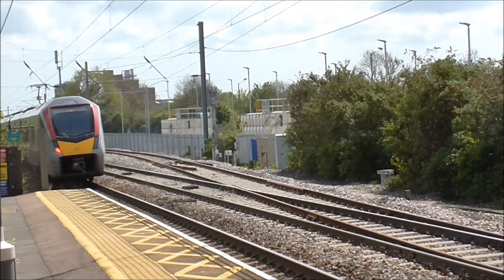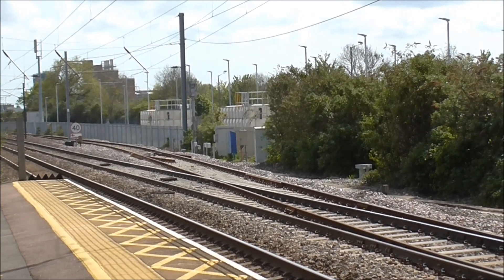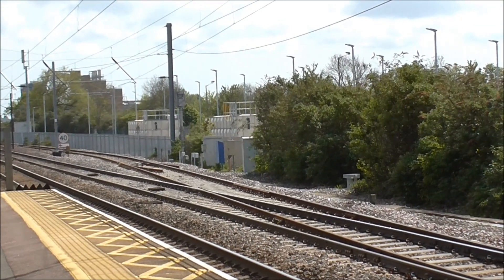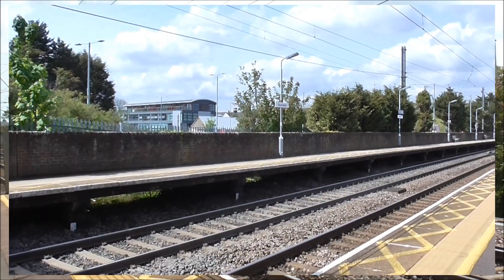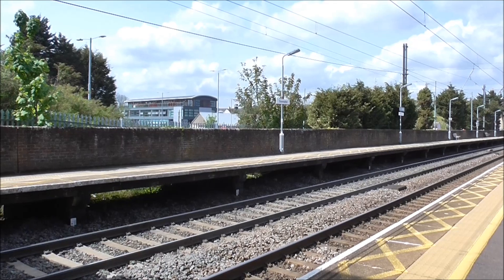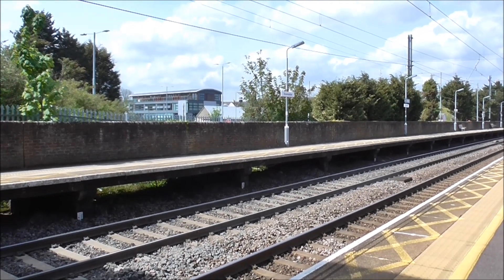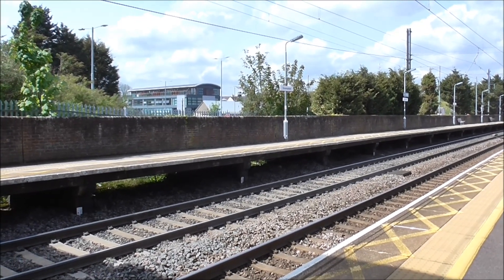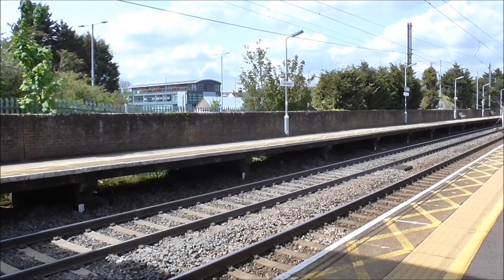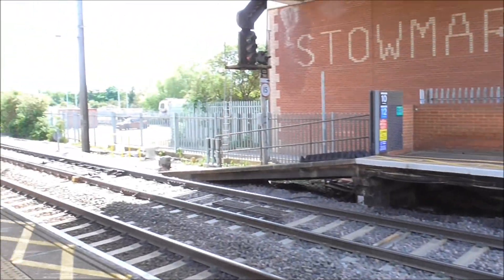755417 has just departed Platform 1 working the 13:15 service to Ipswich. Right, we've got the 13:29 service to London Liverpool Street, now about to arrive into Platform 1. This service has been worked by 745008.